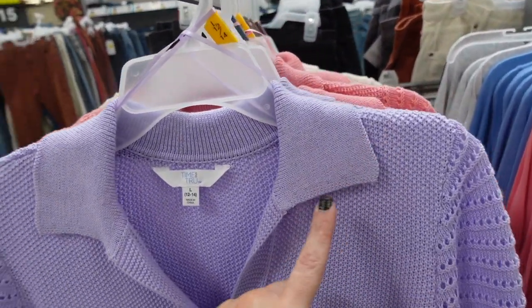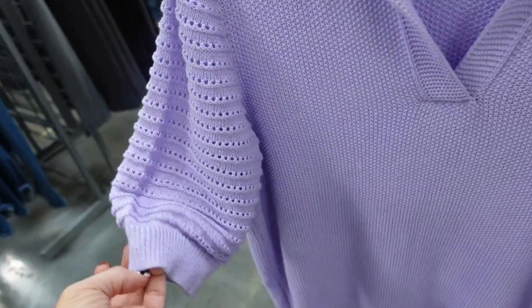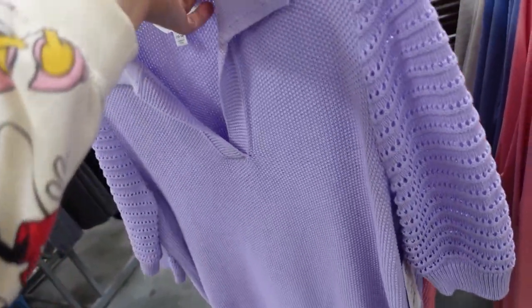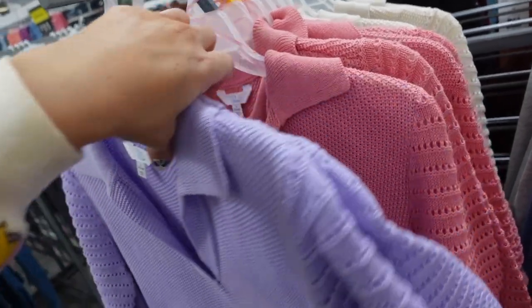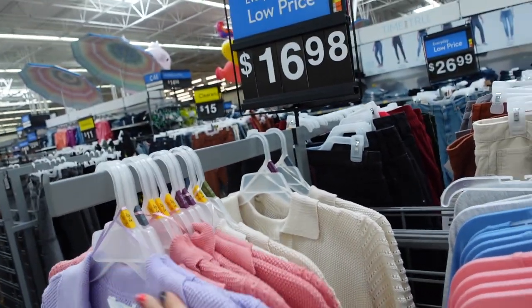The polo sweater from Time and True. These have that oversized collar, V-neckline with the point tail detail through the sleeve. Has that ribbing and it's a relaxed fit through the body with ribbing at the bottom. Seam in the back. The lavender is new, also comes in the pink and the ivory. They're $16.98.